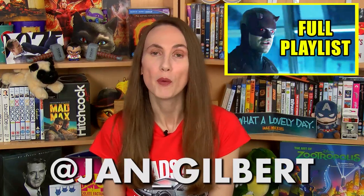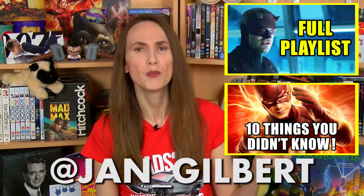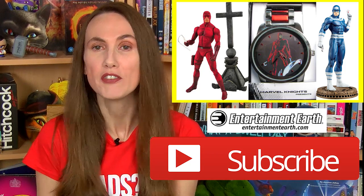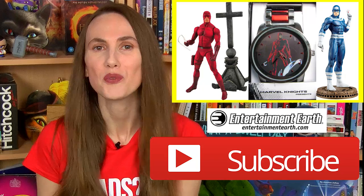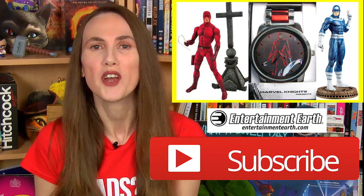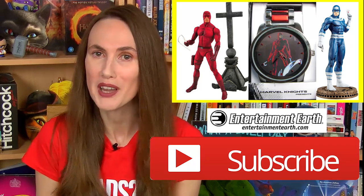So guys, what other easter eggs and references did you spot in Daredevil Season 2? Which ones were your favourites and how do you think this season compared to Season 1? I'm looking forward to reading your comments below. If you're a fan of comic book TV shows, check out my Jessica Jones, Daredevil and Iron Fist videos here, and also 10 things you probably didn't know about The Flash. And don't forget to subscribe and leave a comment about your favourite Season 2 easter egg for a chance to win this fantastic set of Daredevil collectibles from our friends at Entertainment Earth. Check out the Gleam link in the video description below. Thanks for watching and see you next time, yippee-ki-yay, superhero lovers!